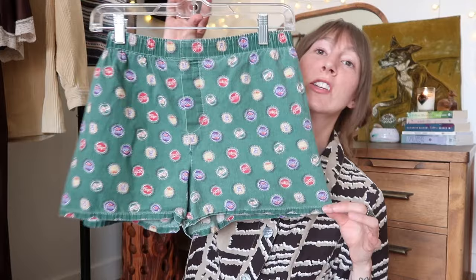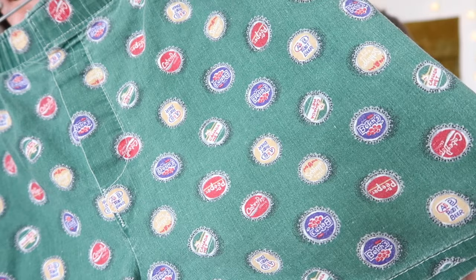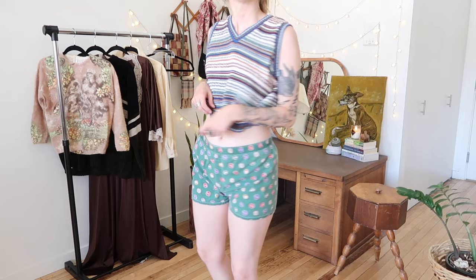The next clothing piece is a little bit iffy since I haven't tried anything on yet, but it is this really cute pair of vintage boxer shorts. It has an elastic waistband, no brand tag, but it does have a 'Made in USA' paper tag — something we love to see. The pattern is really cute — it's a bottle cap pattern with like a little Dr. Pepper and a root beer. The material is really nice and breathable and it looks like it won't be see-through when I put it on.